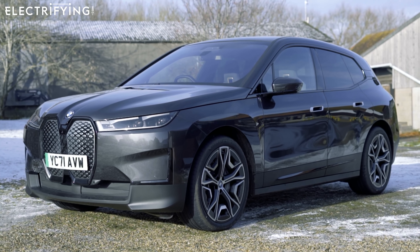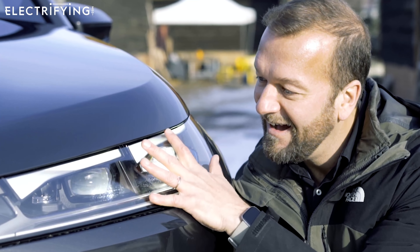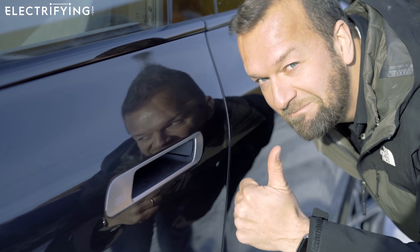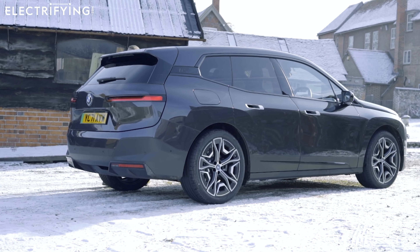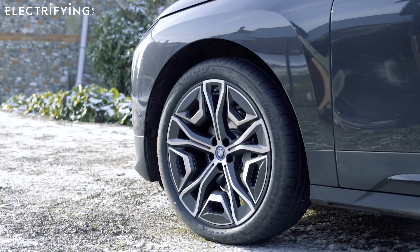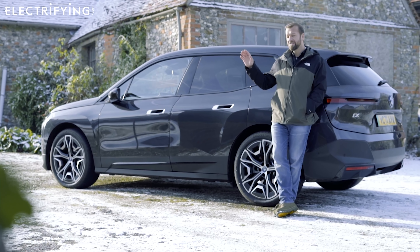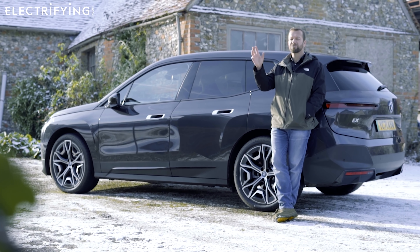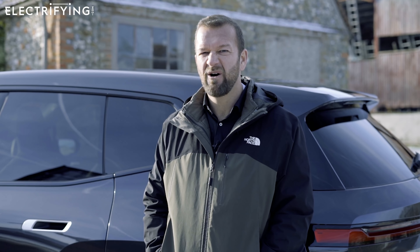It has got some really nice details though: very slim LED headlights, frameless doors, and flush door handles. There's this little BMW i kick at the back, and then a more conservative but still interesting rear end. These wheels by the way are 22 inches, which is massive. I have to say I do think it's a lot better looking in the metal than it is in pictures — it's a lot more stylish and futuristic than I thought. Cars with character are what it's all about.